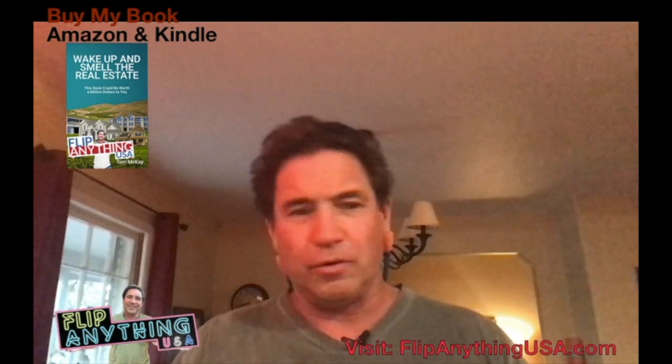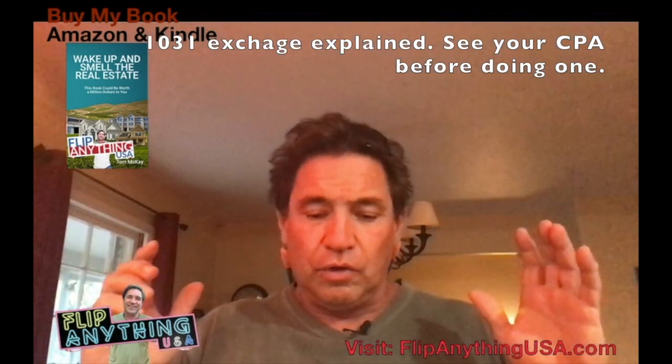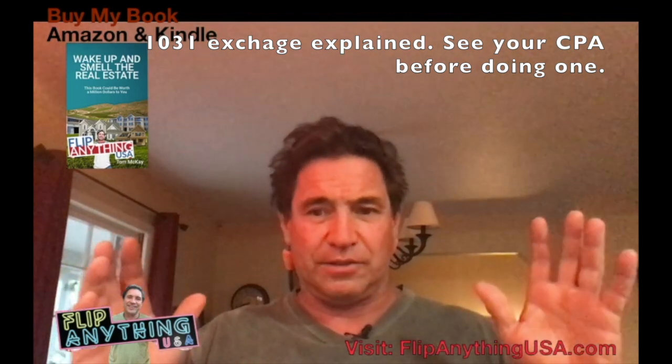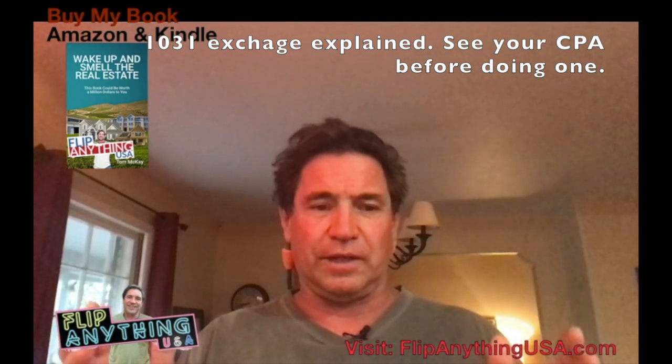The more money you make, the more often you're going to be doing these things, especially when you're a real estate investor. You hold property for a certain amount of time, or if you buy it right like I teach in my book, you're going to have big profits and you're not going to want to pay taxes any sooner than you have to. A 1031 is a vehicle that allows you to defer taxes.